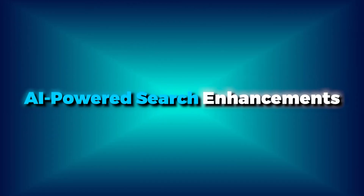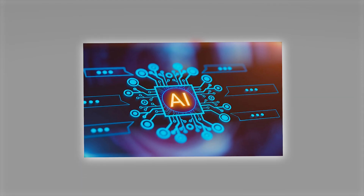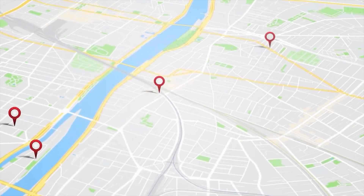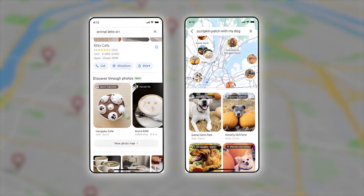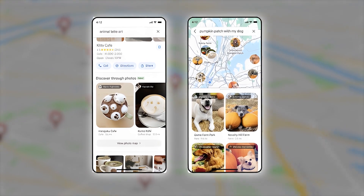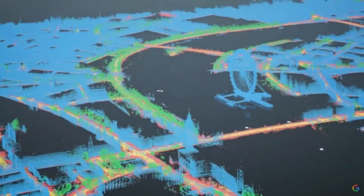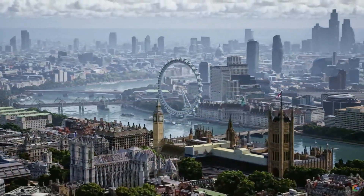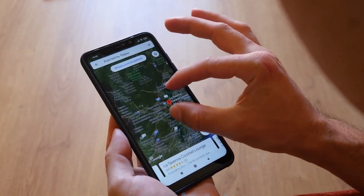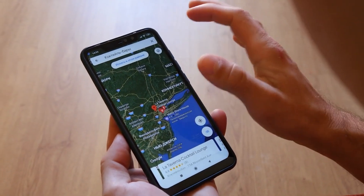Google Maps' search functionality has also been supercharged by AI. Now, when you search for specific things like animal latte art or pumpkin patch with my dog, you'll get photo-first results based on an analysis of billions of photos shared by the Google Maps community. This makes it easier to find exactly what you're looking for and discover new places based on visual cues. Thematic search results like art exhibitions or anime also help you find things to do in a more organized and intuitive way.